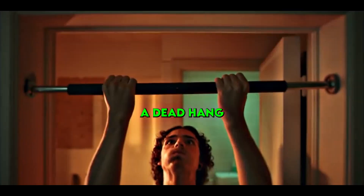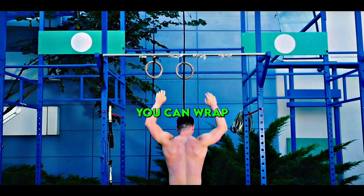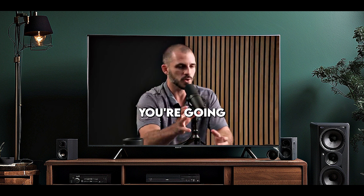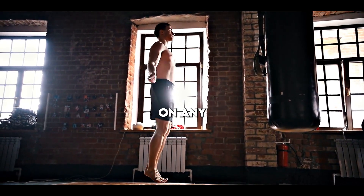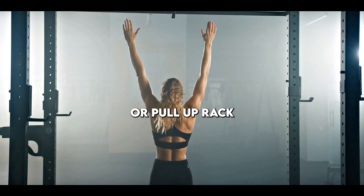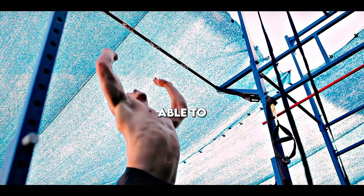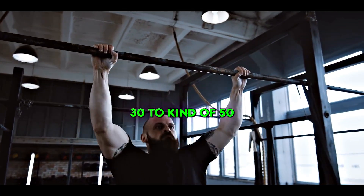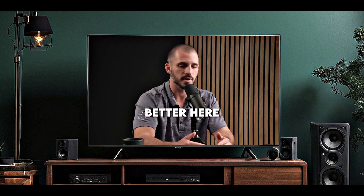One test you can do is a dead hang. Hold on to any bar — ideally one thin enough to wrap your whole hand around, not a giant fat grip, or you'll get a false reading. Jump on any pull-up bar at the gym and hang. This is a simple timed test: in general, you should be able to hang for a minimum of 30 seconds. 30 to 50 seconds is good but could be better; if you're cruising above 60 seconds, I'm generally pretty happy.